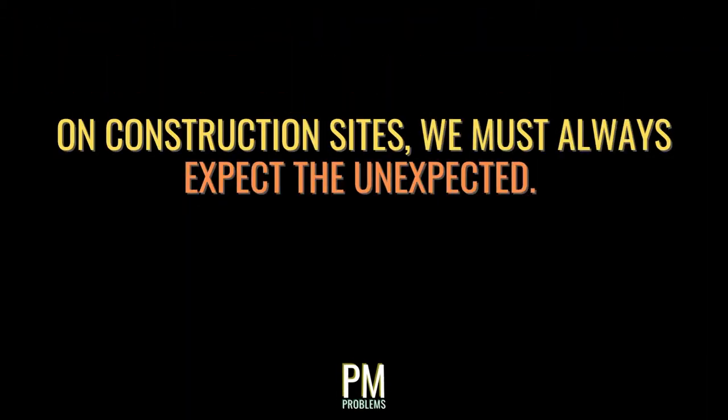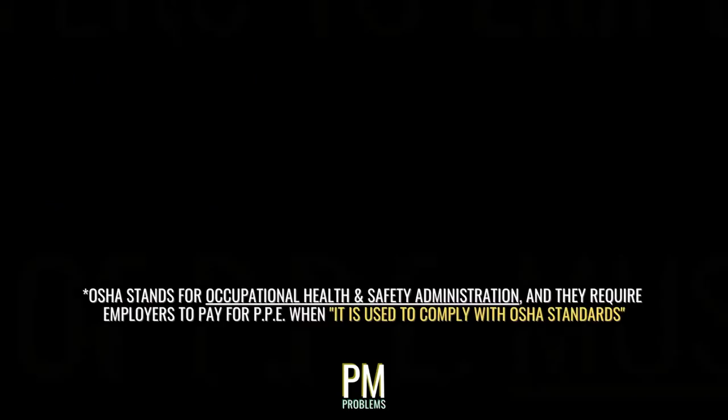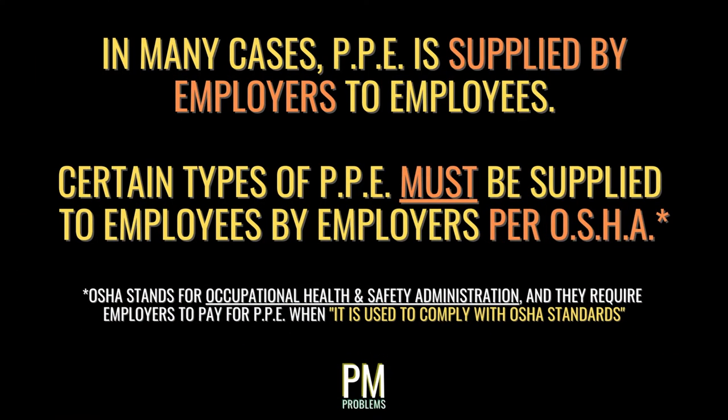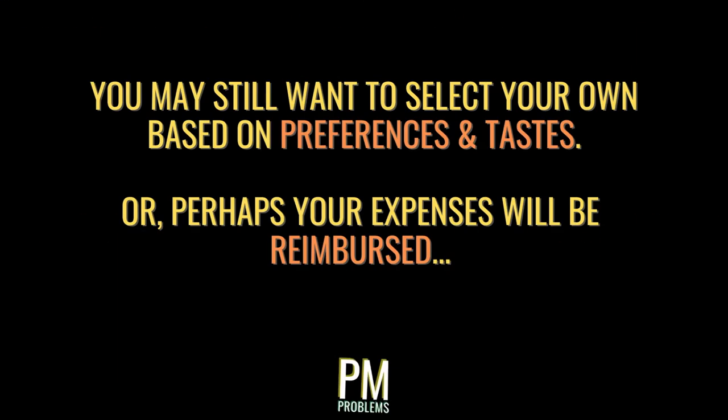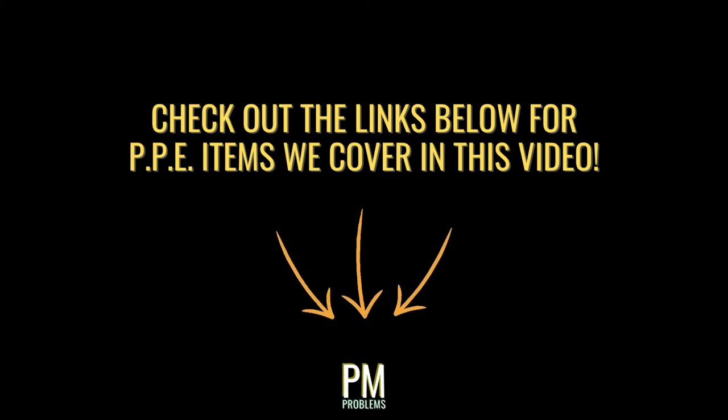While an injury may seem unlikely, we should always expect the unexpected. As we continue through our list of job site safety hazards, you'll learn more about why PPE is so important, along with more types of PPE that help us stay safe from specific hazards. PPE is supplied to us by employers in many cases — employers may even be required by law to provide certain types of PPE to each employee on site. If you're interested in checking out some of the PPE items we've discussed, I've put some links in the description below.